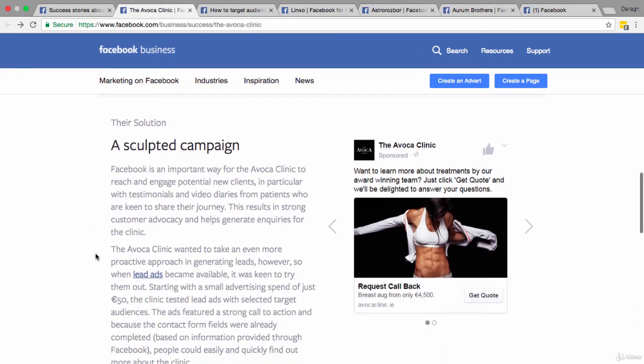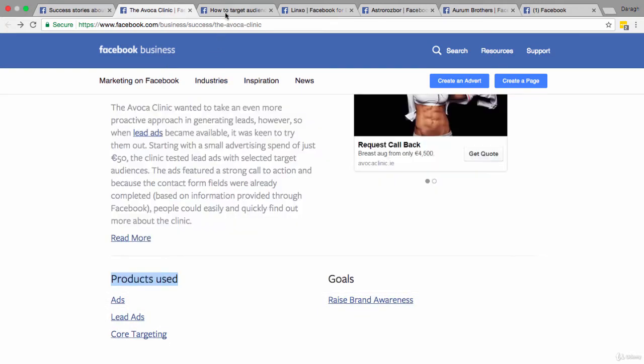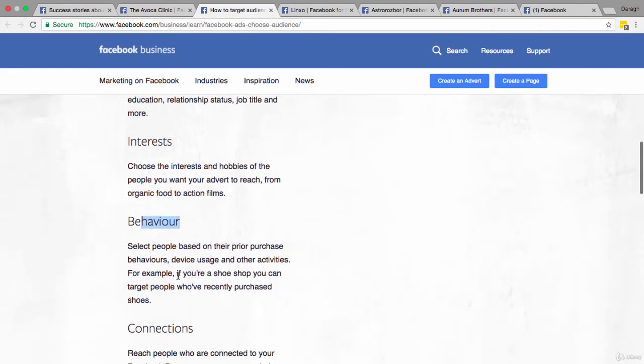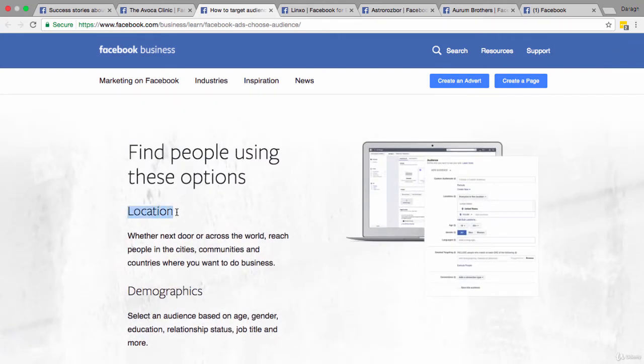There isn't a lot of targeting information here, but we can see they used core targeting — options like location, demographics, interests, behaviors, and connections. My guess is that the Avoca Clinic targeted by a certain location, maybe a radius around the clinic of people who could easily come in for services, and also by demographics. Their services primarily appeal to women of a certain age category who are legally able to undergo these types of surgeries.